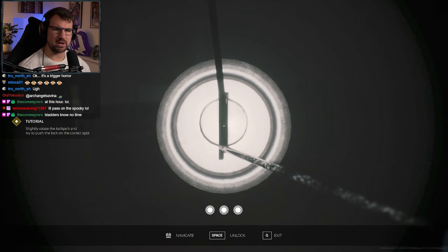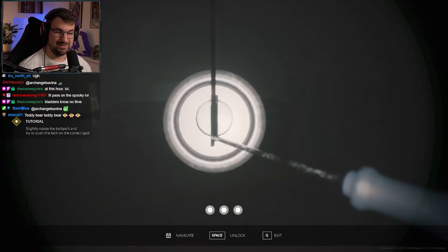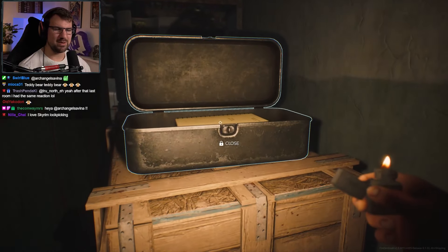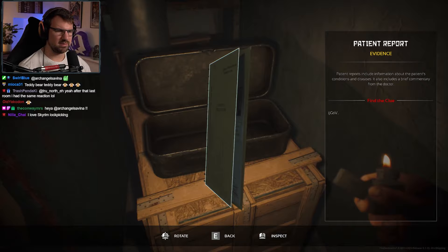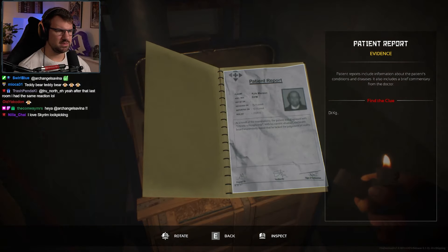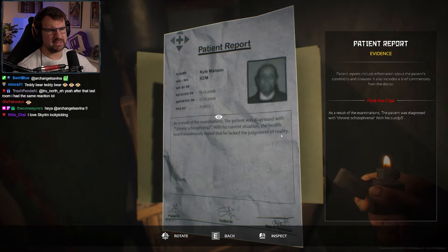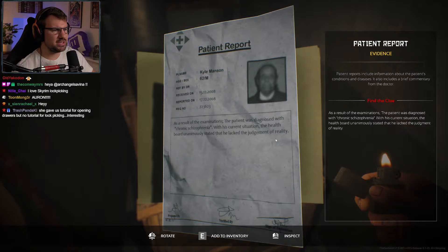Slightly rotate the lockpick and try to push the lock on the correct spot. Did I break it? Oh, I see — it lights up. Look at the bottom: the white circle goes full, then you press space. Got it. That's how it's done. Find the clue — can I open it? Patient report, result of examinations: the patient was diagnosed with chronic schizophrenia. This is Kyle Manson, 62-year-old male patient. The health board unanimously stated that he lacked judgment of reality.